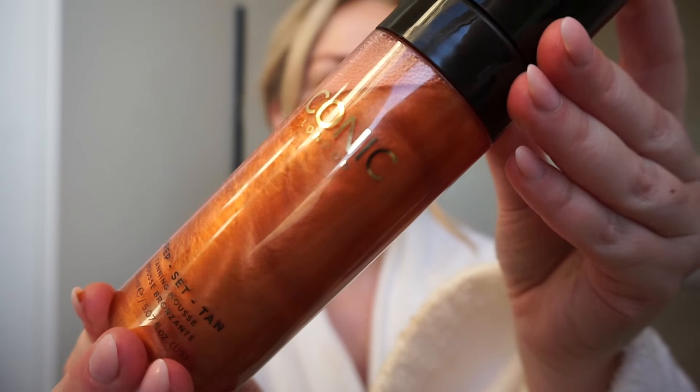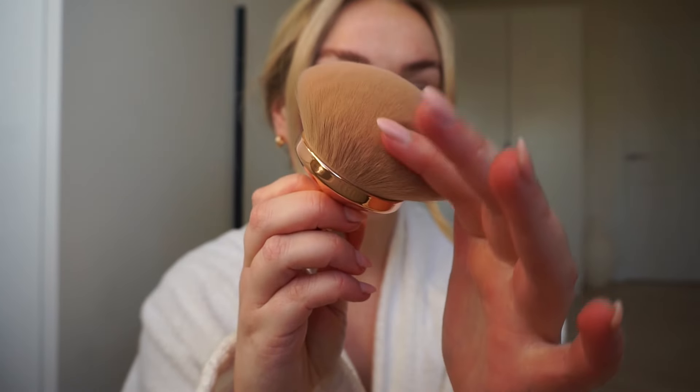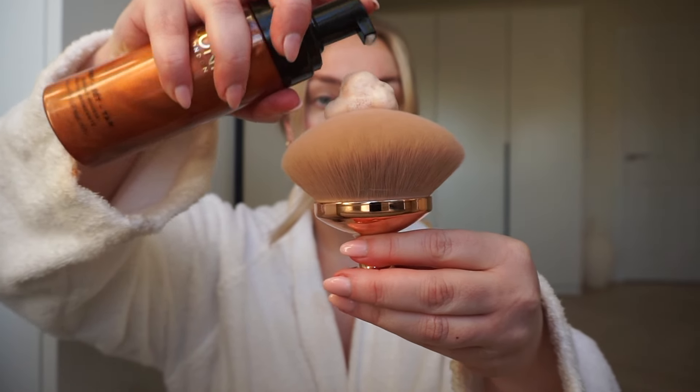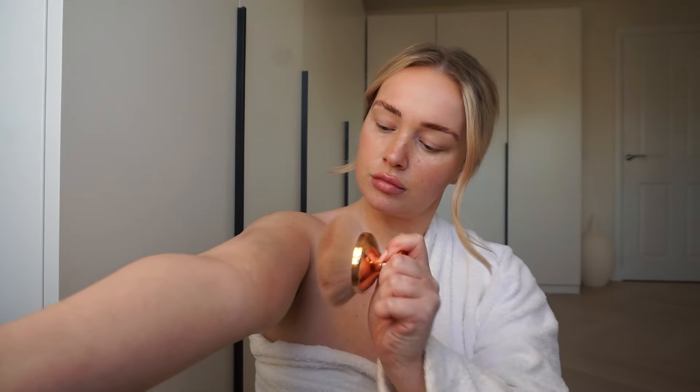I mean just look how gorgeous they are. Next, disperse two to three pumps at a time directly onto your Pro Puff brush or a tanning mitt, then use circular motions to blend and buff the product all over your body. As you can see, the product leaves a sheen on the skin which acts as a subtle guide to ensure even coverage and a streak-free tan without the need for a messy colour guide.